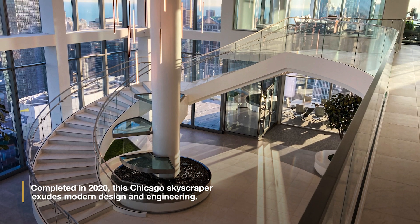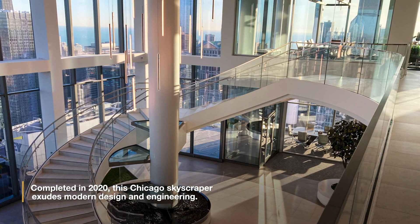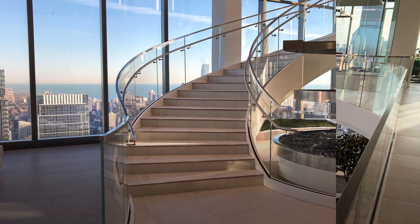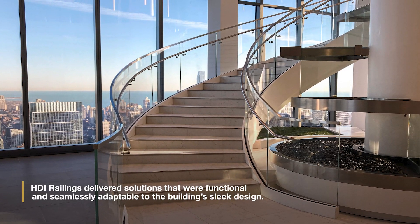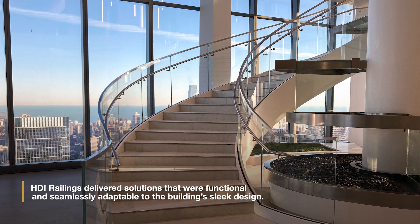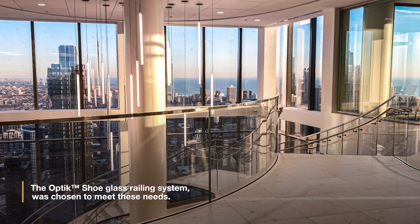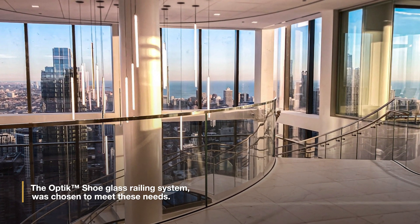Completed in 2020, this Chicago skyscraper exudes modern design and engineering. HDI railings delivered solutions that were functional and seamlessly adaptable to the building's sleek design. The Optic Shoe Glass Railing System was chosen to meet these needs.